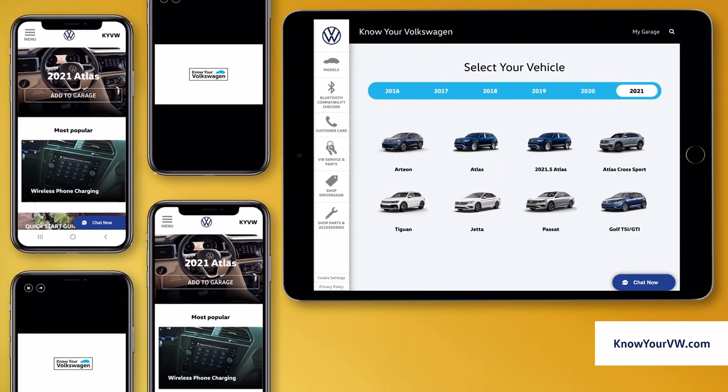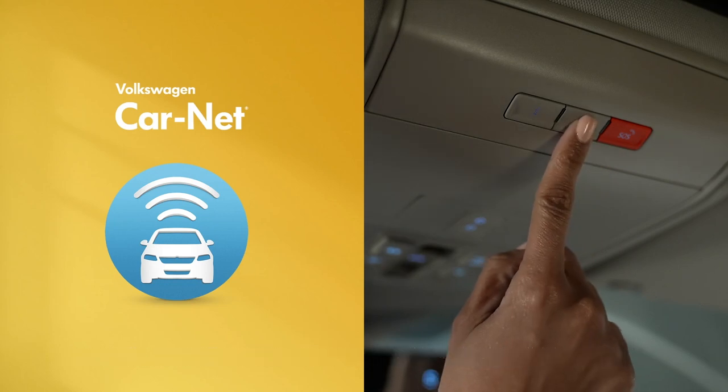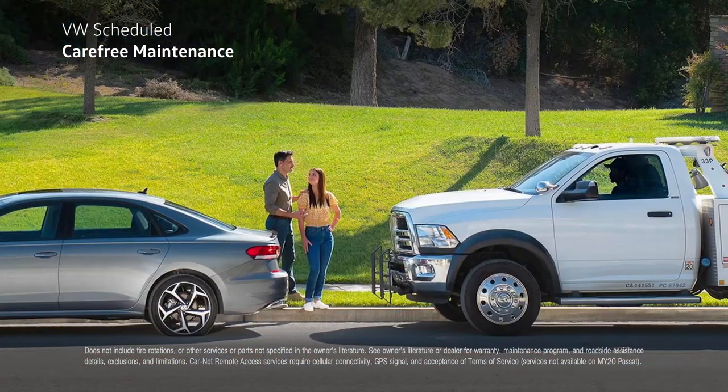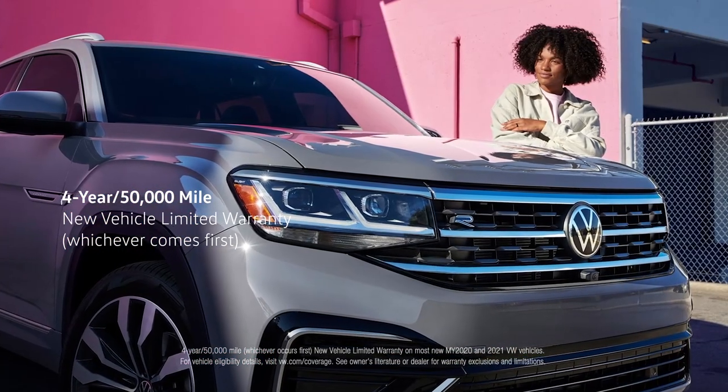We're excited for you to enjoy your new VW with this enhanced knowledge, and we encourage you to dive even deeper into the unique features and benefits of your Volkswagen. Check out knowyourvw.com for videos on just about every feature in your new VW. If you get in a jam, you can always press the car net button to connect with Volkswagen resources ready to help. VW customer care is always there if you have any questions or notice something that's not quite right. Most new Volkswagen vehicles come standard with scheduled carefree maintenance — the first two years or 20,000 miles, whichever comes first. And with our four-year, 50,000-mile bumper-to-bumper new vehicle limited warranty, you have one less thing to worry about. The more you know about your Volkswagen, the more you'll enjoy all that it has to offer. Now get out there and drive bigger.